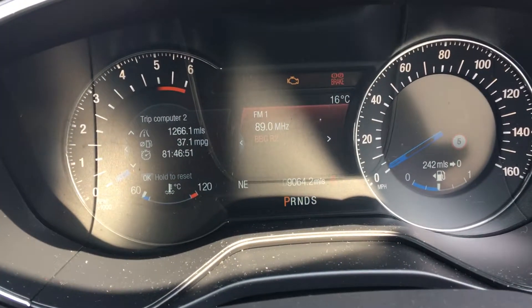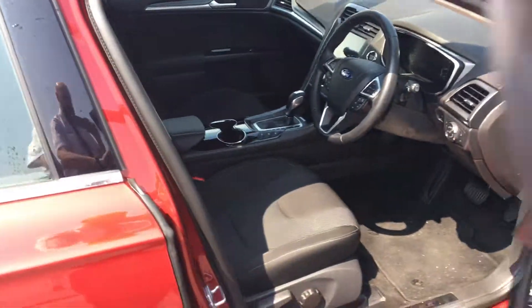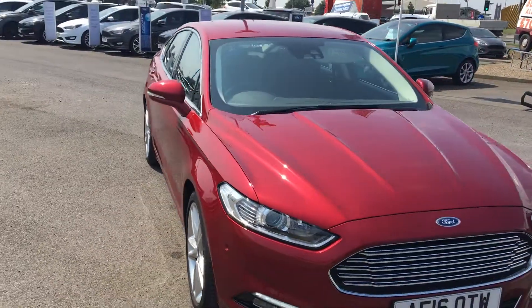The car has done 9,064 miles. If you'd like more information on this vehicle or would like to book a test drive, please contact the Jennings website.